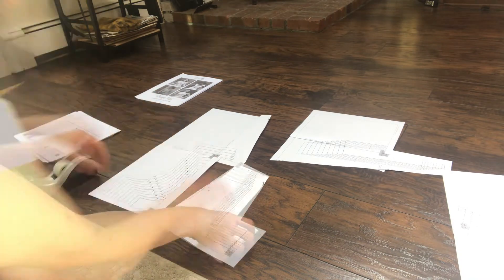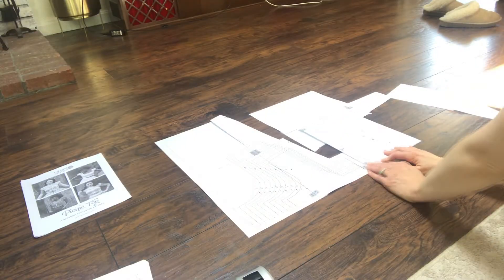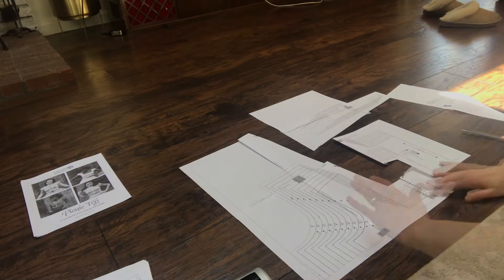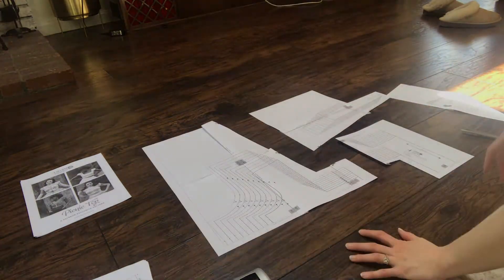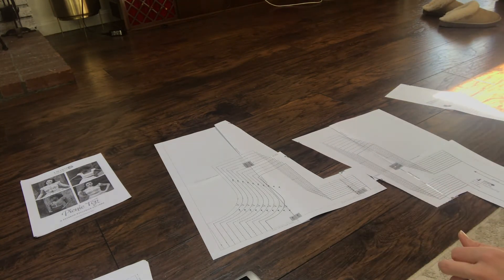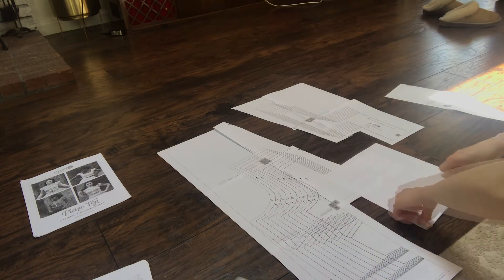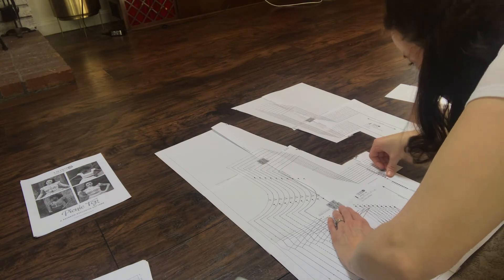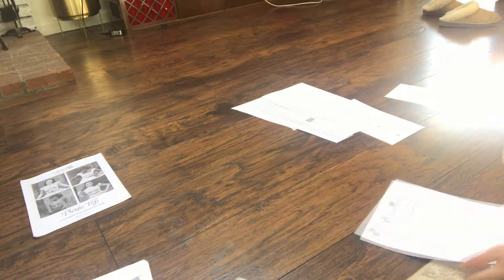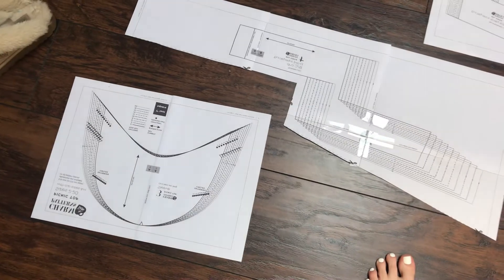It's kind of fun to put these patterns together because they go together a little bit like a puzzle — you have different pieces and there are little things you match up. It's a pleasant activity. I have all of my pieces taped together from the pieces I'm going to need, so I'm going to take these down to my office and keep working through my to-do list.